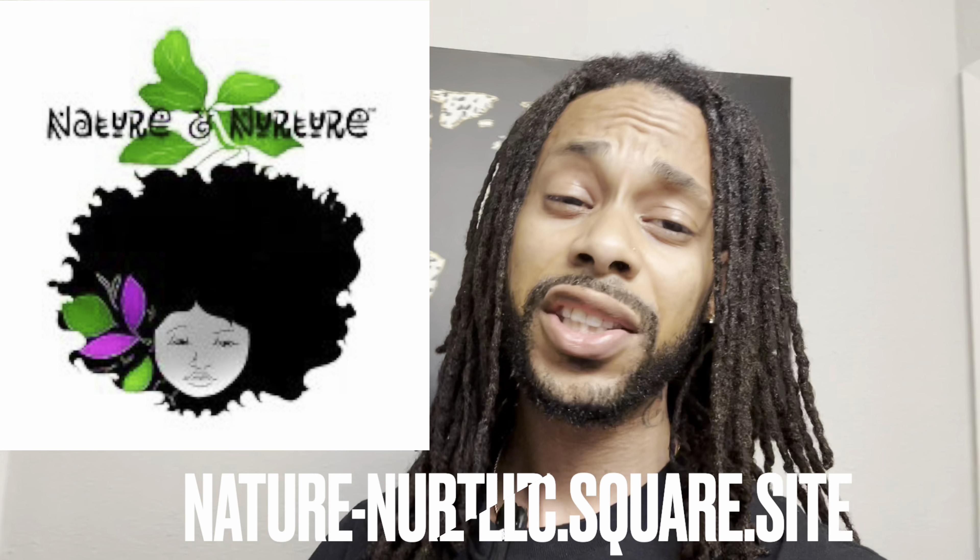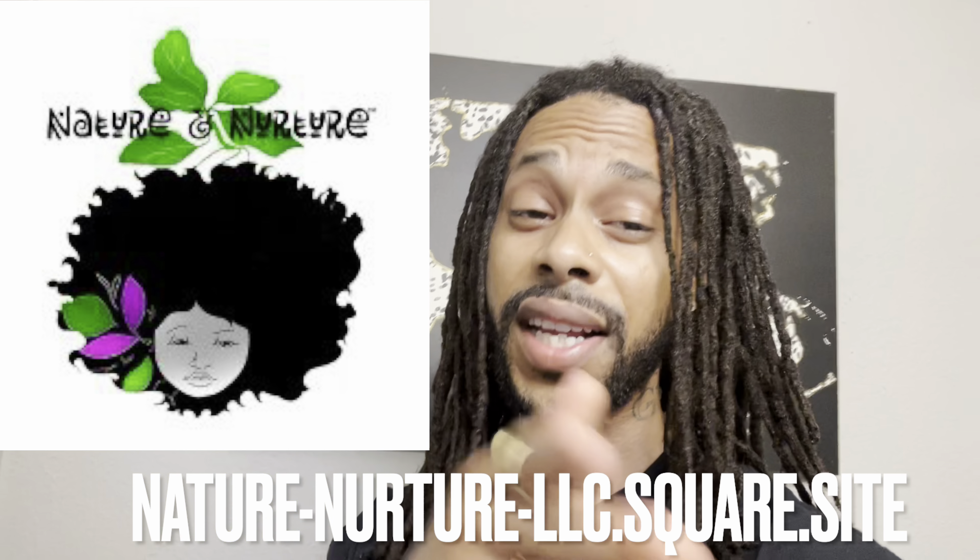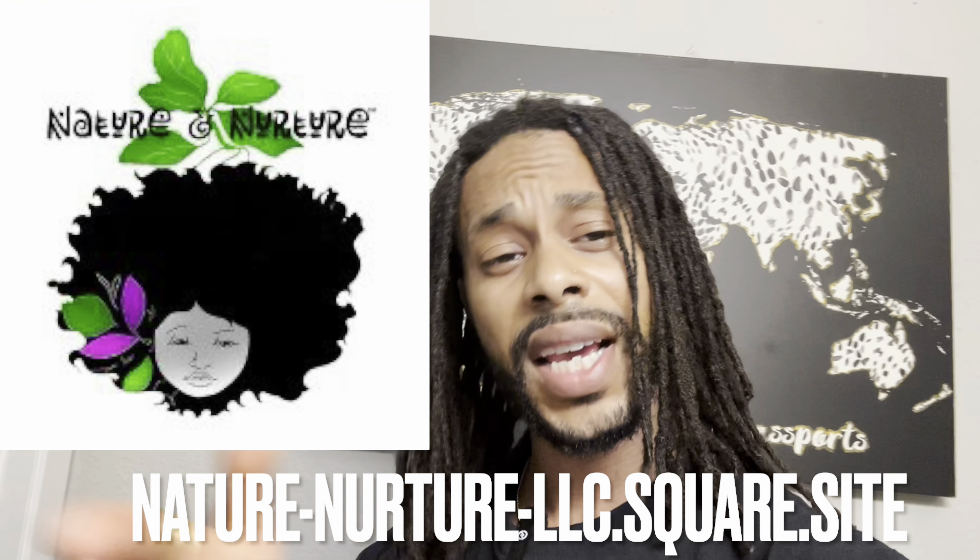Yo, what's good? Sensei, I want to put y'all on some new hair products that I've been using lately. It's called Nature and Nurture — Beautiful by Nature and Nurture by Kaylin Thompson.